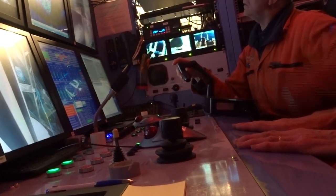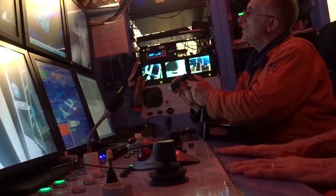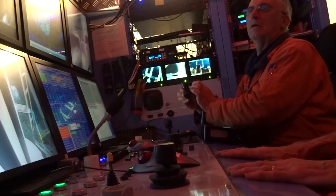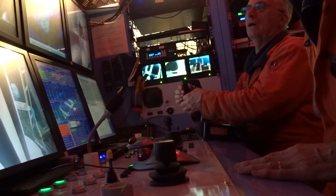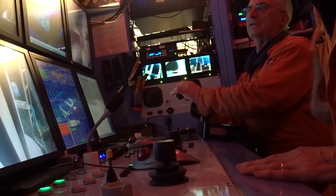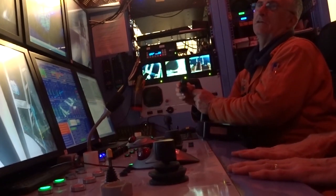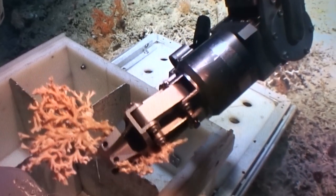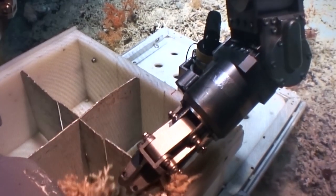Working with these robotic arms is a fine art and takes intuitive competence that only years of experience provides. With the sample safely in the drawer, the last thing left to do is take a sediment core sample. The team notes they reached down to 2,950 metres last year, with a 4,000 metre wire now on board.